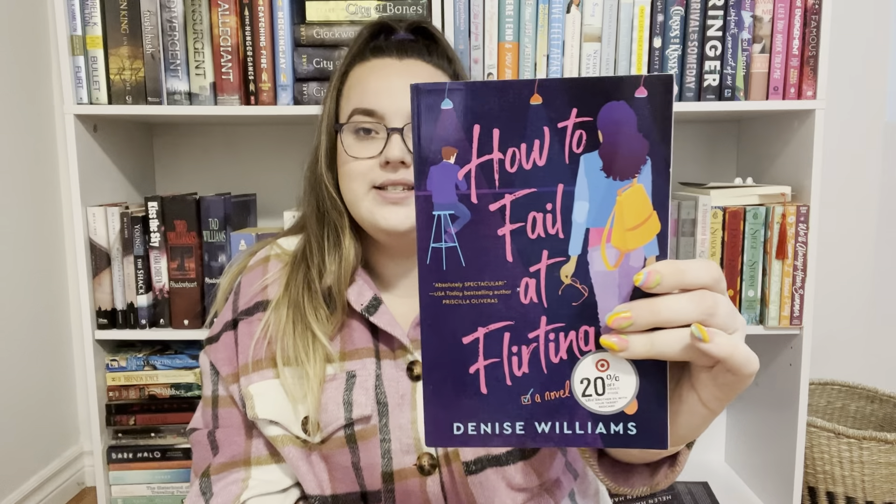The next book — I haven't been able to get a book with a glossy cover in quite a while, so this one's really pretty. This is How to Fail at Flirting by Denise Williams. I've seen this one all over TikTok recently and on YouTube as well, and I'm just excited to check it out and see what it's all about. It definitely has a really nice cover.